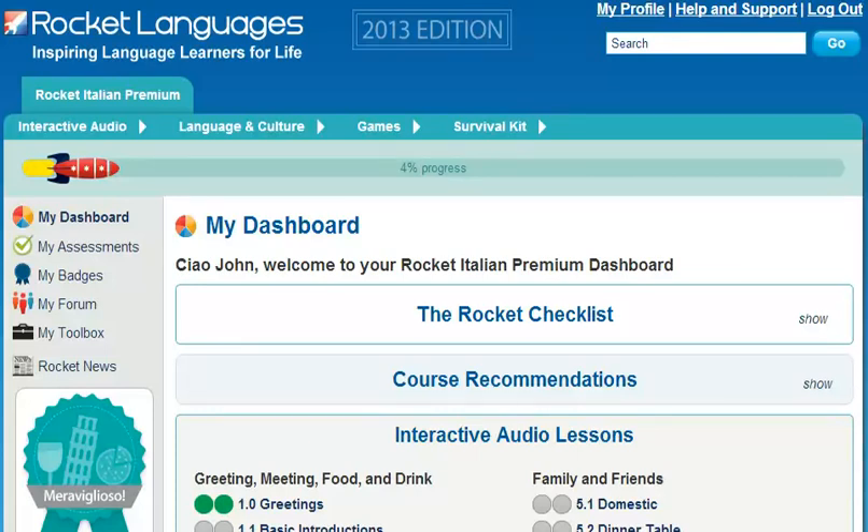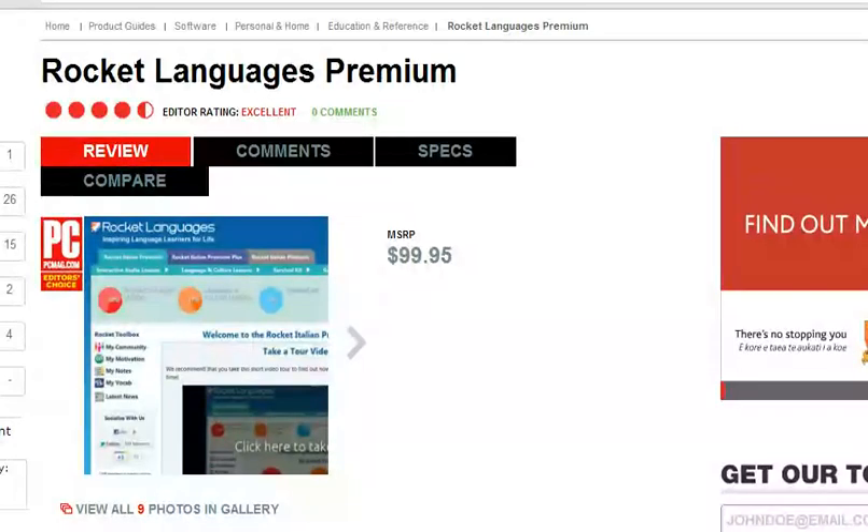Welcome to the short tour of Rocket Italian Premium Courses. Before we get started, I've got some breaking news. Recently, Rocket Italian was awarded the Editor's Choice by PCMag in the Language Learning Products category. This prestigious award means that PCMag rates our courses above all our competitors.